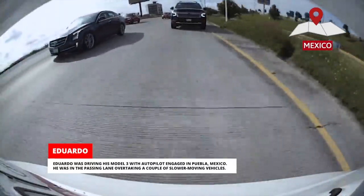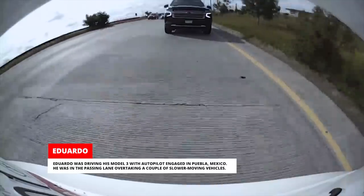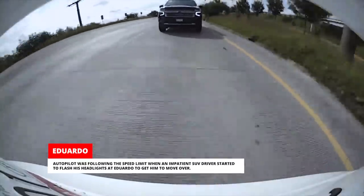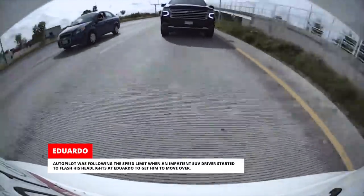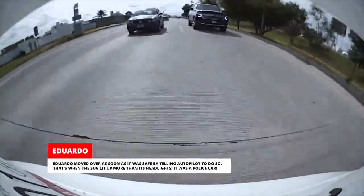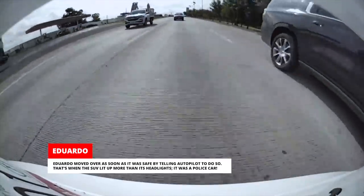Eduardo was driving his Model 3 with Autopilot engaged in Puebla, Mexico. He was in the passing lane, overtaking a couple of slower-moving vehicles. Autopilot was following the speed limit when an impatient SUV driver started to flash his headlights at Eduardo to get him to move over. Eduardo moved over as soon as it was safe by telling Autopilot to do so — that's when the SUV lit up more than its headlights.